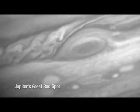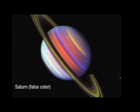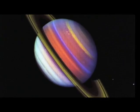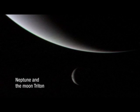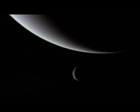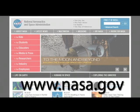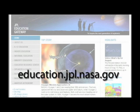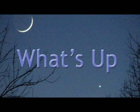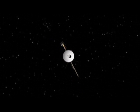It took Voyager two spacecraft and a dozen years to see these four planets. And guess what? You've just seen them in one night. The two Voyager spacecraft are still healthy and are sending back data from the far reaches of our solar system. You can learn about all of NASA's missions at www.nasa.gov. For this month's star charts, visit education.jpl.nasa.gov and click on the What's Up button. That's all for this month. I'm Jane Houston Jones. Ciao.